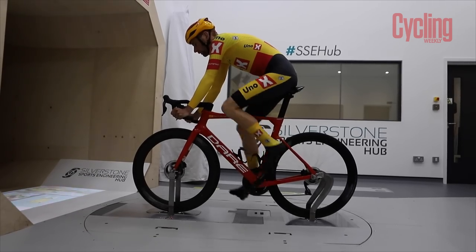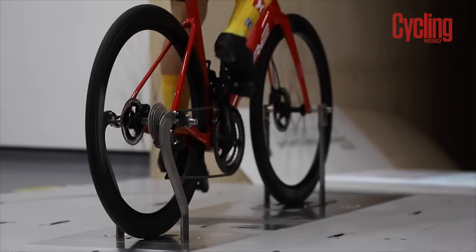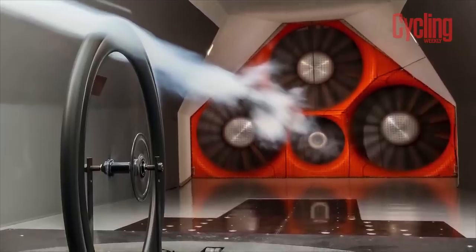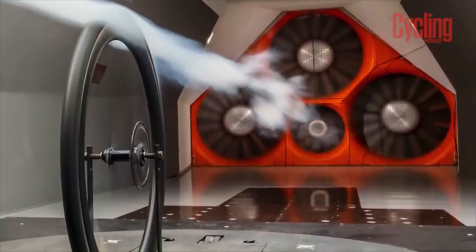What about the aerodynamic benefits of that flush joint between the tyre and hookless rims? Dov said he'd never seen a test where a wheel manufacturer had tested an identical rim both hookless and hooked. He has actually done that with a Strada wheel — he tested them side by side, hookless and hooked, on an identical rim, and there was no difference at all.